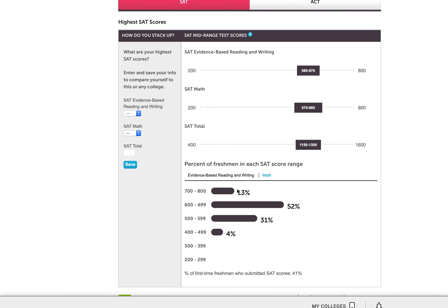I can scroll down even further and get additional details. 13% of their admitted students scored between 700 and 800. And I can toggle back and forth between evidence-based reading and writing and math, where I can see the numbers change a little bit and determine: are my scores in line with this particular school?